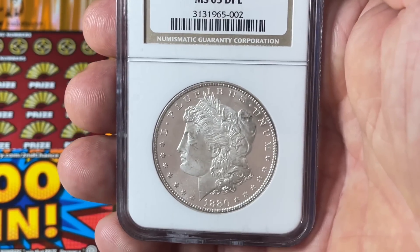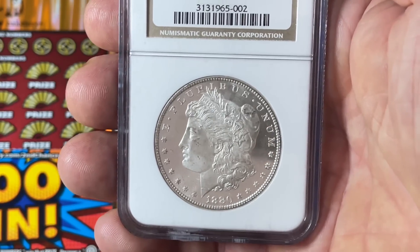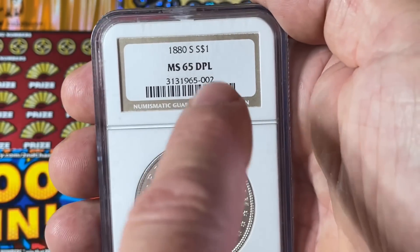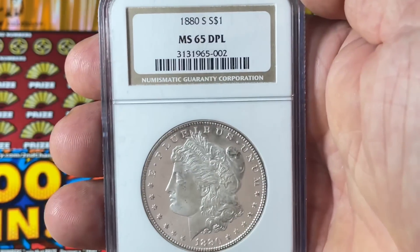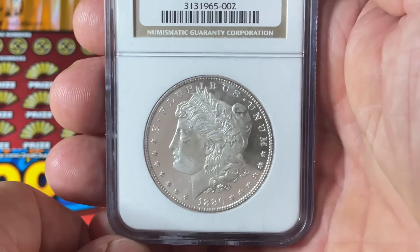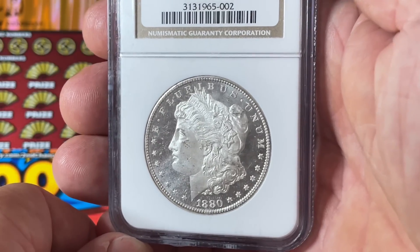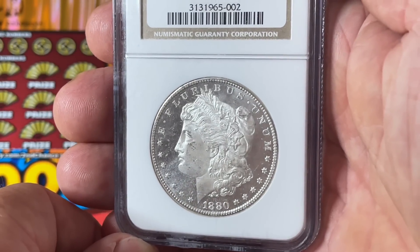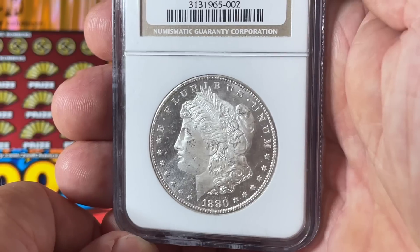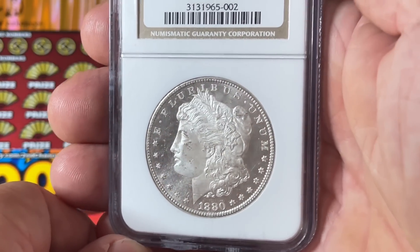It's MS65, which is a very good grade — a new-condition coin, kind of in the middle between almost new and completely perfect. What's cool is right here: DPL, which stands for deep proof like. It looks like a proof coin with the mirrored background and the matte finish on the relief.